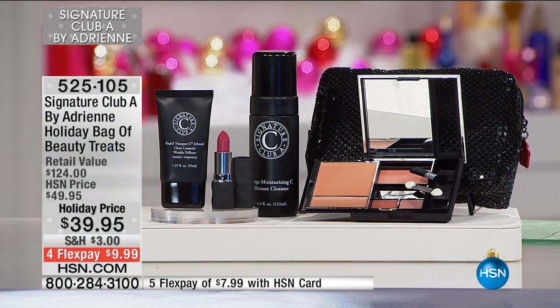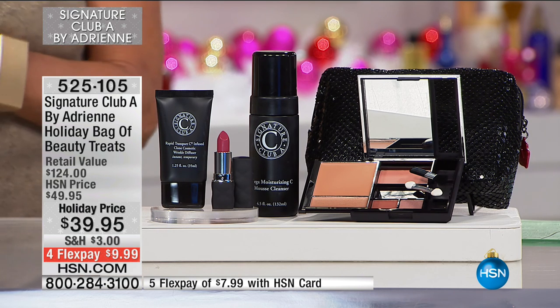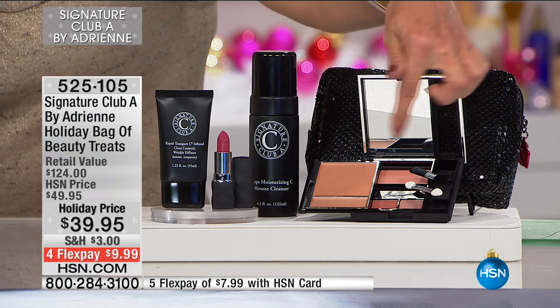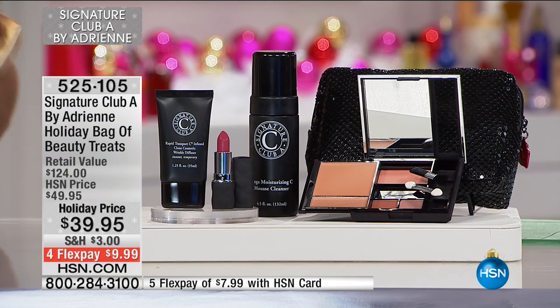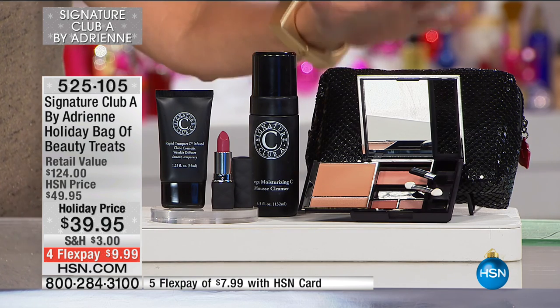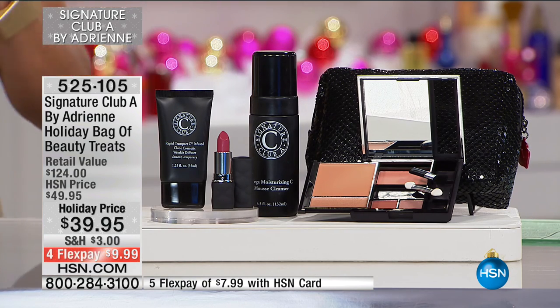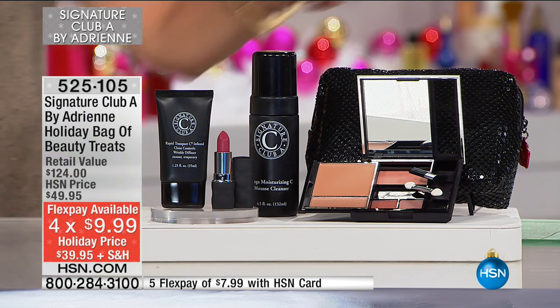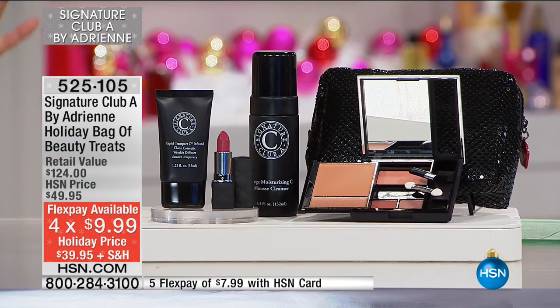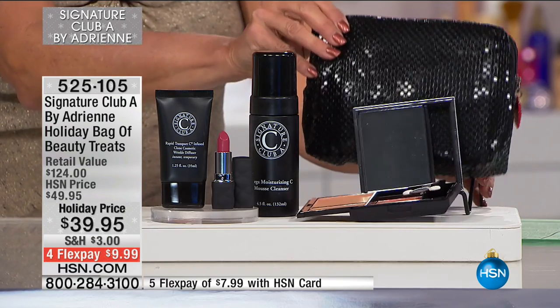For $39.95 with a retail of $124, you're going to get the mousse cleanser, the infused Clone, the Wrinkle Diffuser (a $29 value), and the makeup kit - that's treatment in makeup, a $35 value. You get the Candlelight Glow, blush, two eyeshadows, a lipstick, and a great little mesh bag that also works as a clutch for the holidays. All of this for under $10 if you use your HSN card with four-flex. It's a holiday bag of beauty treats you can take wherever you go.